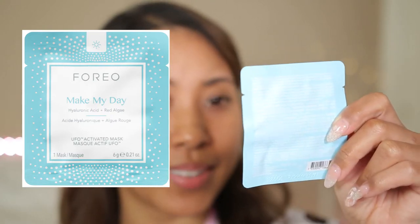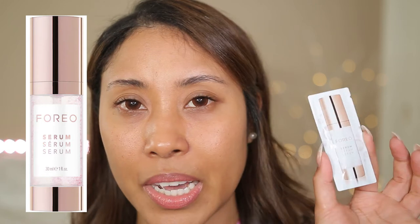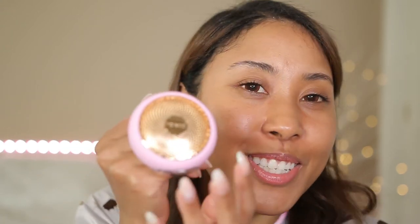It comes with a few masks — actually, they give us one mask. This is the 'Make My Day' hyaluronic acid and red algae mask. It says made in China, but they claim their masks are Korean-style. Hyaluronic acid is going to be great for adding moisture back into your skin. They also gave us a serum you can use without a mask — just put it on your face and do the Foreo magic. There's also a cute stand and a charging cord, which is great so I don't have to deal with batteries.